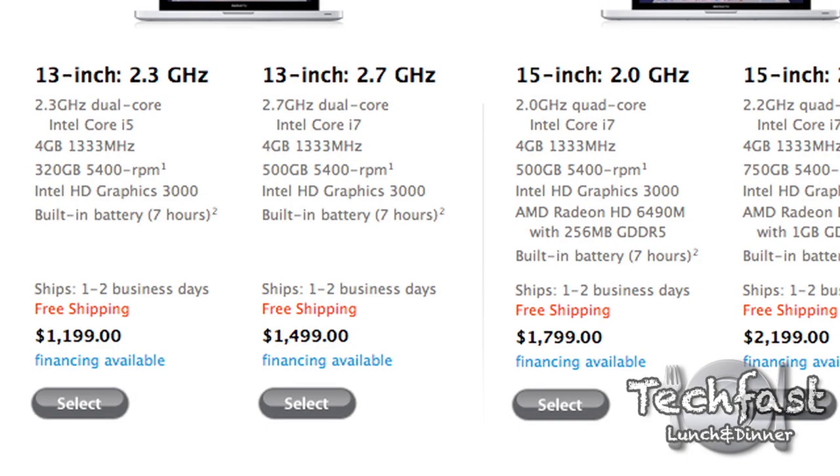Starting with the two 13-inch models at $1,199: you get a 2.3 GHz dual-core i5 processor, 4 gigs of memory, a 320 gig 5,400 RPM hard drive, Intel HD3000 graphics, and a built-in 7-hour battery life. For $300 more, that'll jump you up to a 2.7 GHz Core i7 processor. You get the same 4 gigs of memory, a 500 gig hard drive, the same Intel HD3000 graphics, and the same 7-hour battery life.